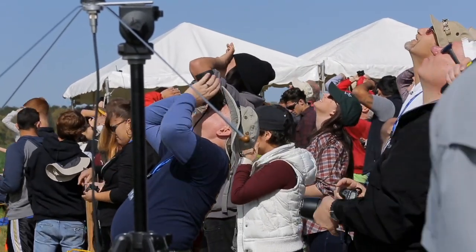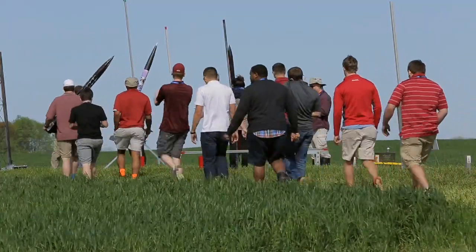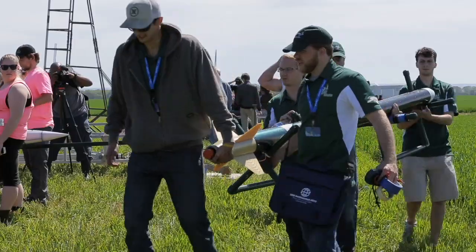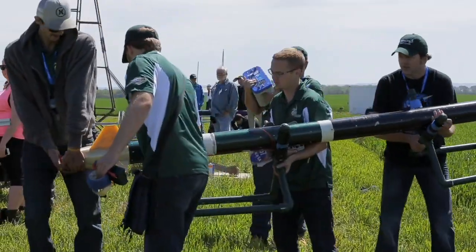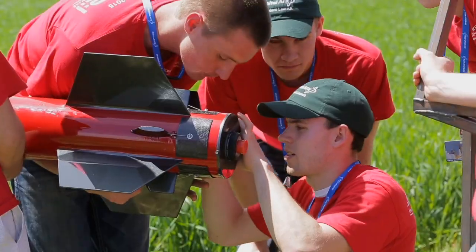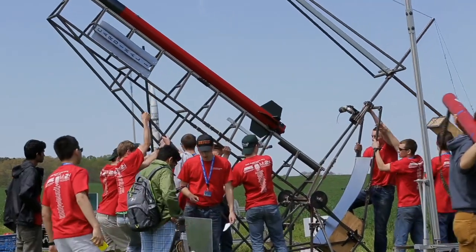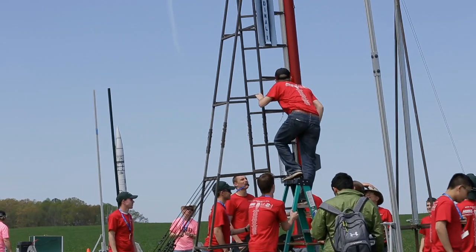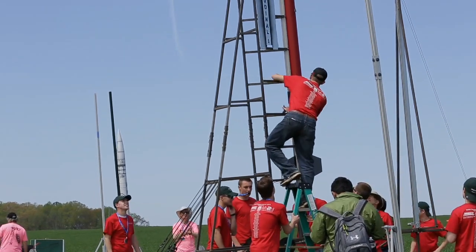We've seen a lot of rockets launched and a lot of successful recoveries so far today. As I said, these kids are geniuses — or genii. The successes you're seeing right now weren't apparent earlier in the week. So what you're saying is that rocket science is difficult even for geniuses? Exactly, and the students can tell you all about it.